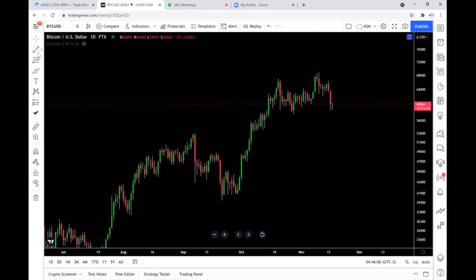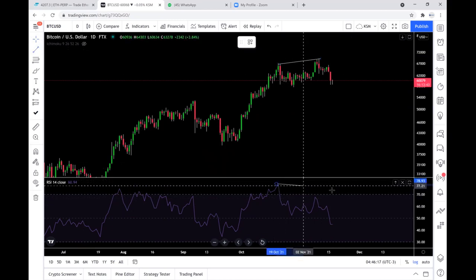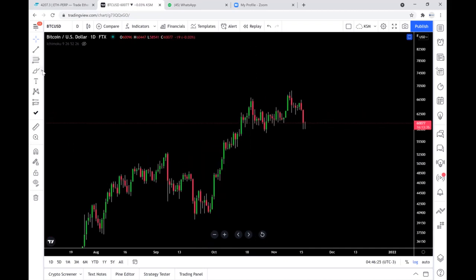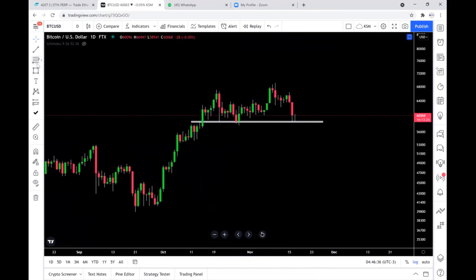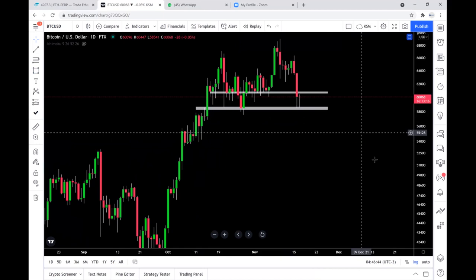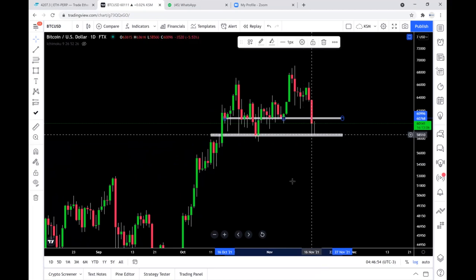So here we had this bearish divergence which actually brought price down, and you can see this move here. Apart from this, what we want to pay attention to is the levels to keep an eye on. We have this major level here which I dropped on my signal group. I was paying attention to the clues of this candlestick here — it's very important to understand how this works. You can see that bounce here, but just because you're seeing the bounce doesn't mean that is the bottom.